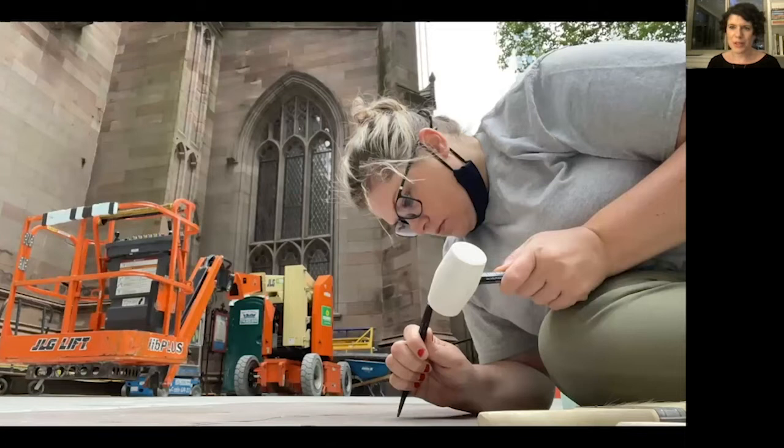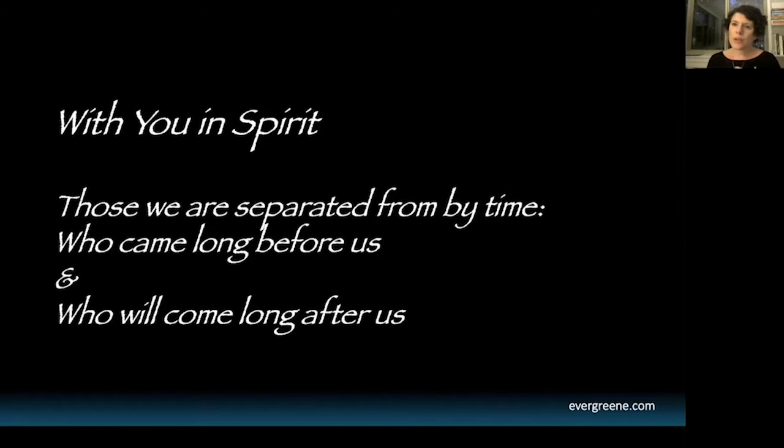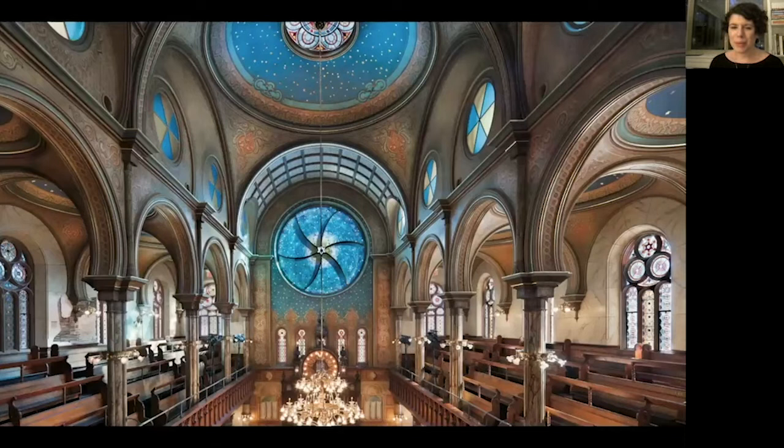This is Kelly Caldwell, who heads our conservation team, restoring one of the grave markers at Trinity Episcopal Church earlier this year. That connection in spirit is not just to one particular person, but to many of those who came long before us and who will come long after us — those people with whom we're separated by time. A great example of this is the Eldridge Street Synagogue.